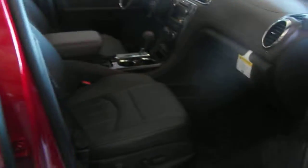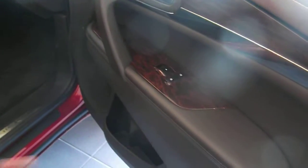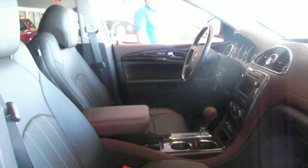Let's take a look at the inside from the passenger side. This is a nice mahogany interior with the Buick wood grain trim. Full power seats on the passenger side. Nice leather with nice trim there.